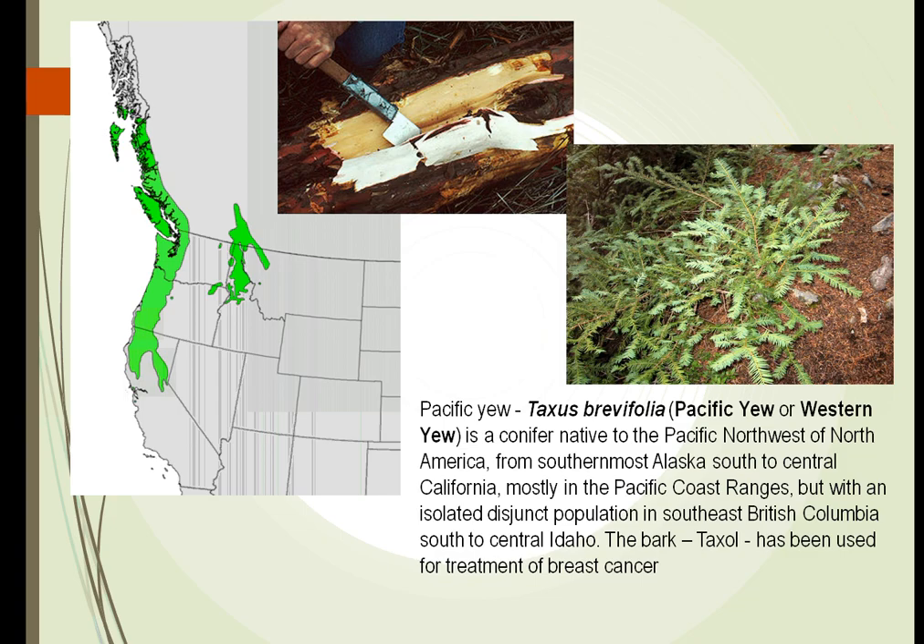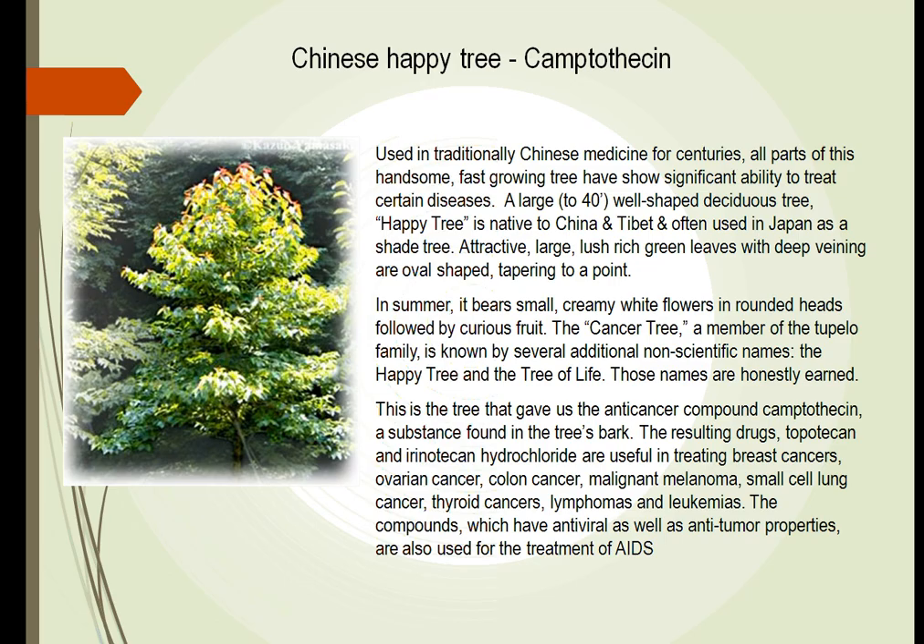The Pacific Yew is another plant we have found that will be used to treat cancer. The bark from the Pacific Yew, when purified and given to women with breast cancer, will cure some of the disease. At one point, it was almost wiped off the northern part of the United States because of overproduction of anti-cancer drugs. The Chinese happy tree has been used by the Chinese for years, and we are now learning it can be used in western medicine also — to treat different types of cancer and for HIV as well.